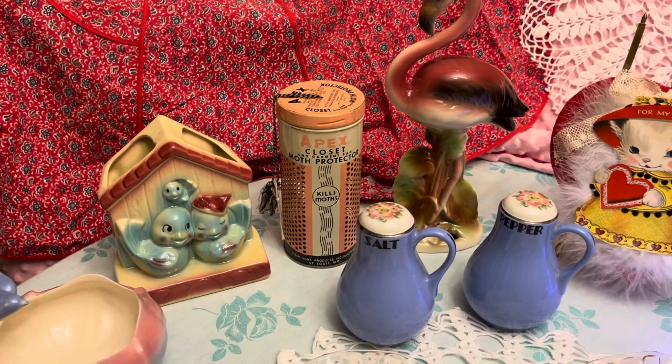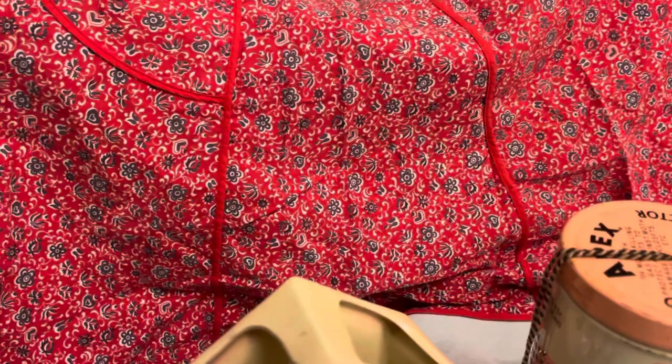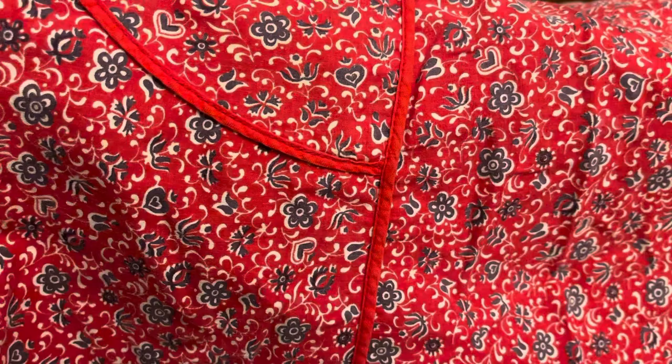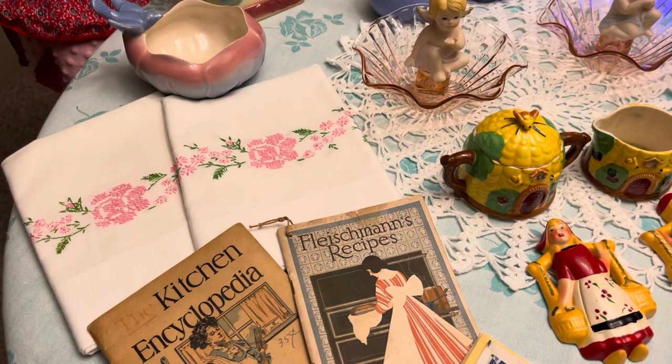Then we have a pink moth protector tin, and then a little planter birdhouse — they're really cute. And then this is a full-size apron here in the background; if you look, there are little hearts on it — really cute pattern. And then a little Royal Copley bird on a dish, pink and blue.